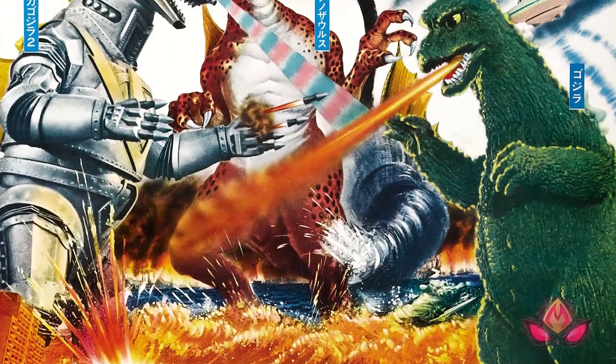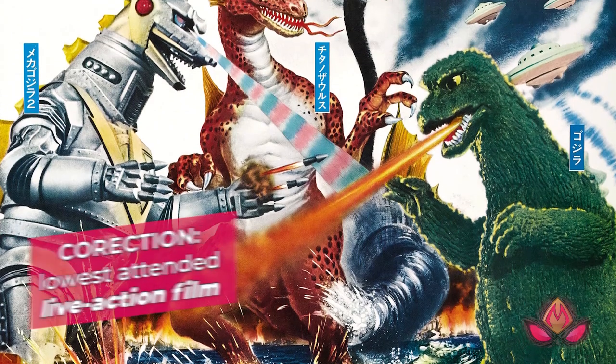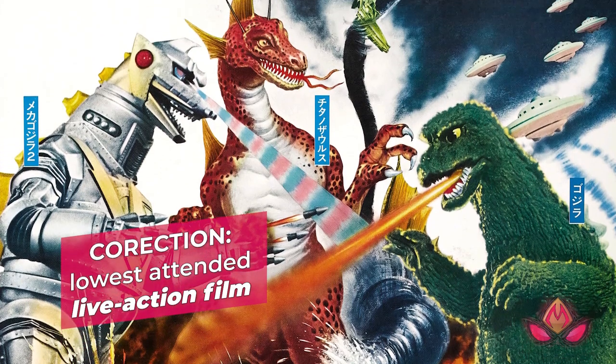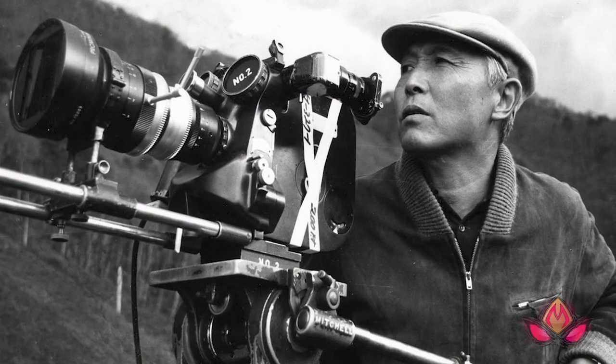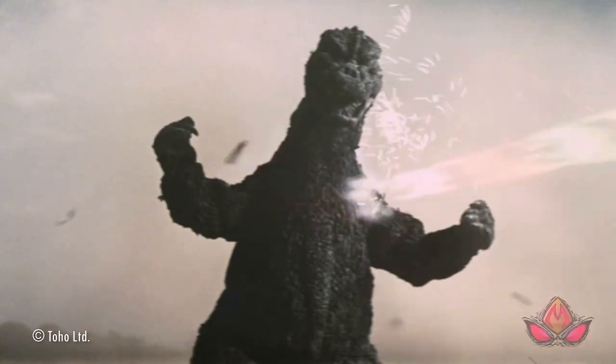1975's Terror of Mechagodzilla is the lowest attended Godzilla film of all time and served as the finale to both Godzilla's Showa era set of films and the kaiju filmmaking efforts of genre legend Ishiro Honda. Personally speaking, Terror of Mechagodzilla is not a favorite of mine and I stand by our original review of the film.